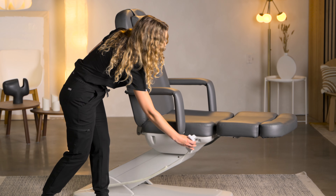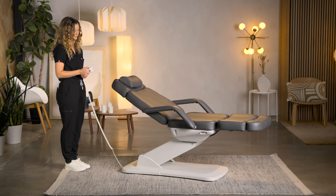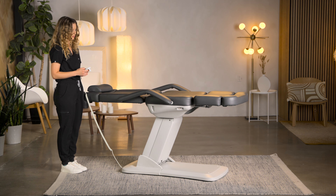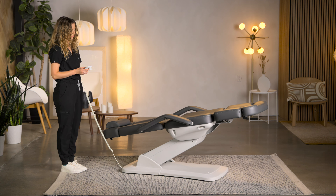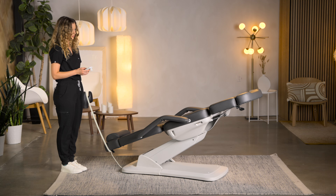Controlled by either a hand remote or optional foot pedals, the chair's three motors adjust its height, backrest, and tilt. With a height range of 25 to 33 inches and the ability to lay completely flat and achieve a Trendelenburg tilt, it caters to diverse procedural needs.